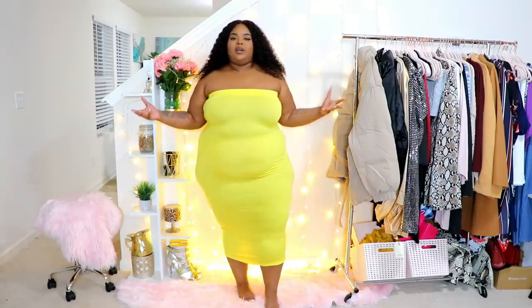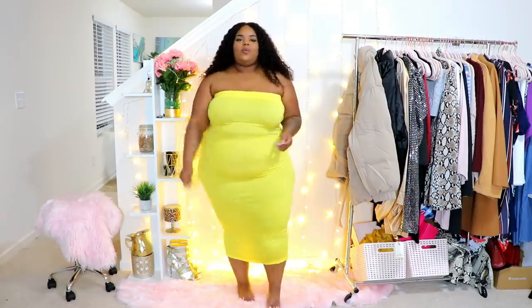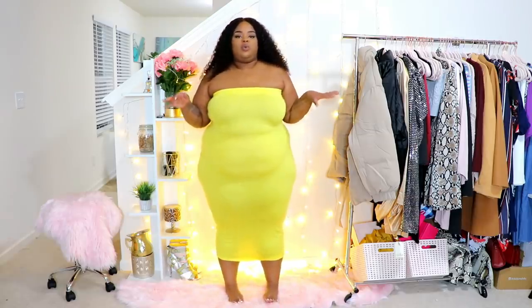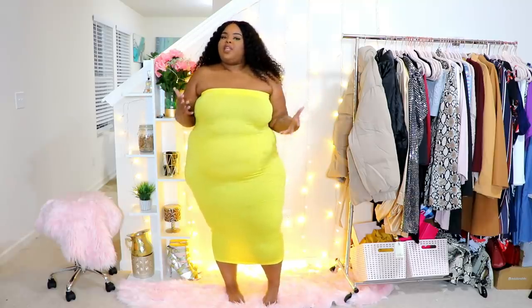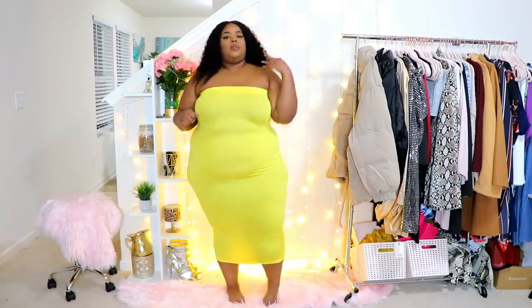I'm feeling good y'all — I shaved my underarms, put some lotion on, we're killing it. It's actually pretty late and I'm just now starting to record, but it's cool. It feels like my fifth video of tonight, so I'm bringing you my ASAP haul which is coming a little bit late.